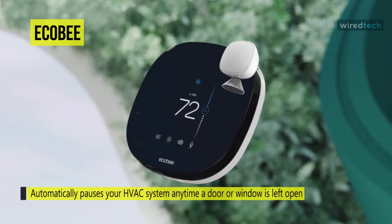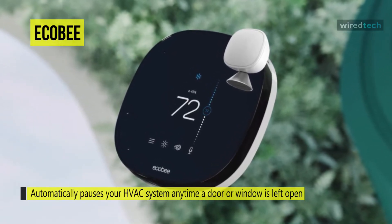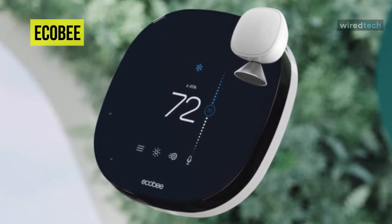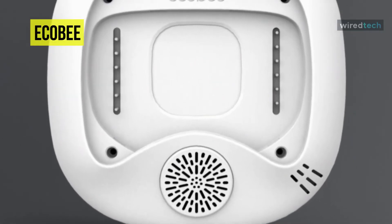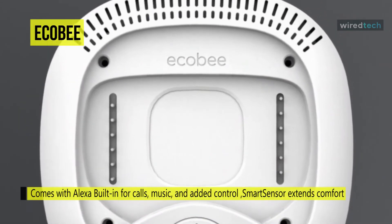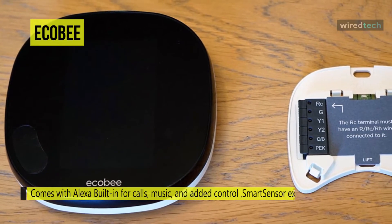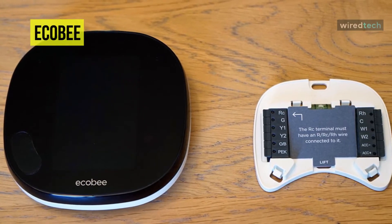The Ecobee Smart Thermostat speaker is a bit beefier, making it a suitable entertainment device. Alexa is excellent, but the best parts of Ecobee thermostats have been the remote sensors, which can detect both temperature and occupancy. With these, you can do some clever things like tell the thermostat to make sure even the coldest parts of your house get warm, but only if there are people in that area. The new sensor, which comes with the smart thermostat, has a slightly smaller design and improved battery life.